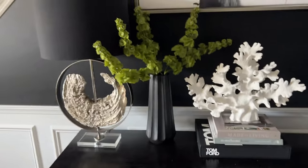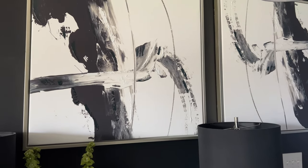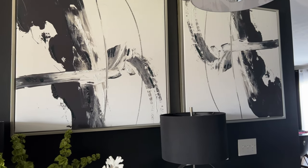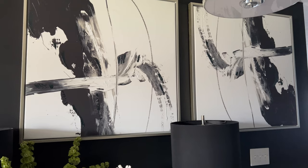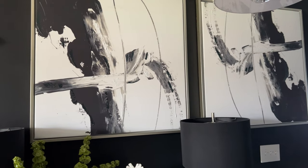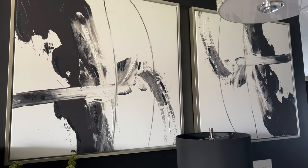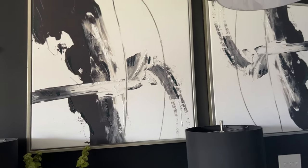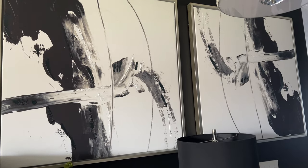These two prints came from World Market about four years ago. They came in a set of two and are no longer available, but I'm sure you can find something similar on Overstock — which is now combined with Bed Bath and Beyond — or on Wayfair, maybe even Kirkland's. They are black and white, very modern and abstract, and I absolutely love abstract art. I love the way they look here on the wall.